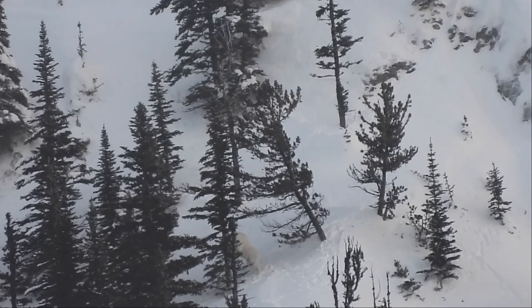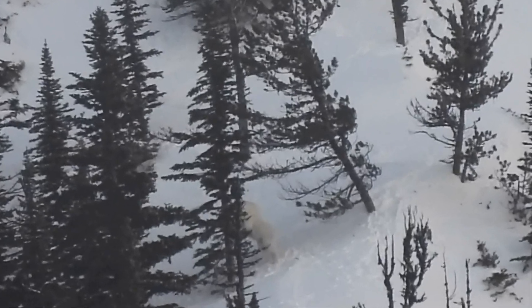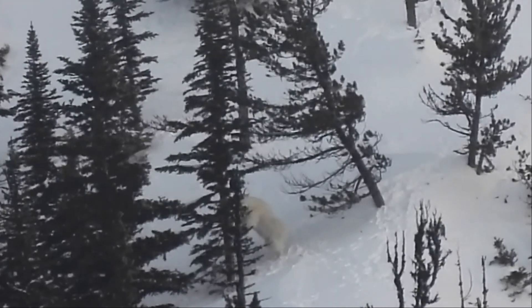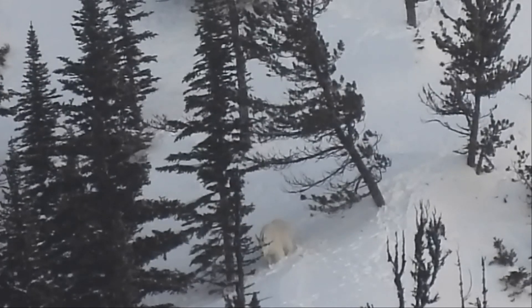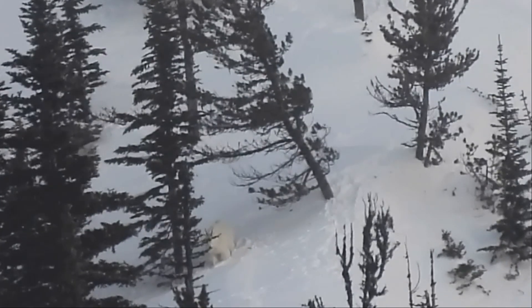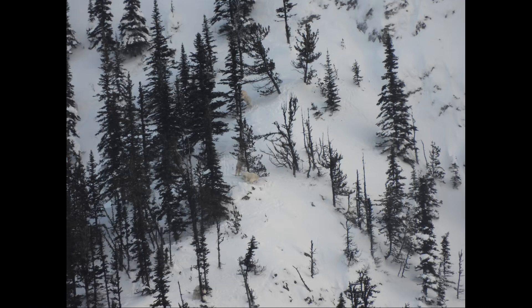The goats spend a lot of time standing upright to reach balsam needles or arboreal lichens. In this photo, you can see three goats standing against trees — one at the top of the photo, one in the middle, and another at the bottom.